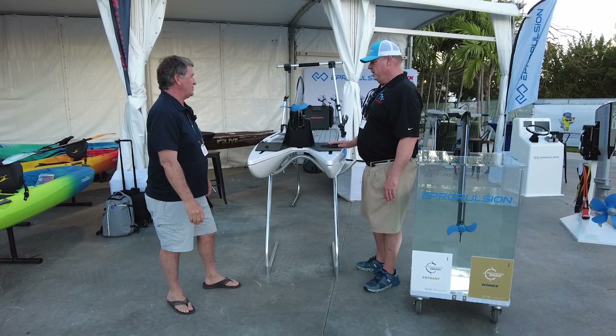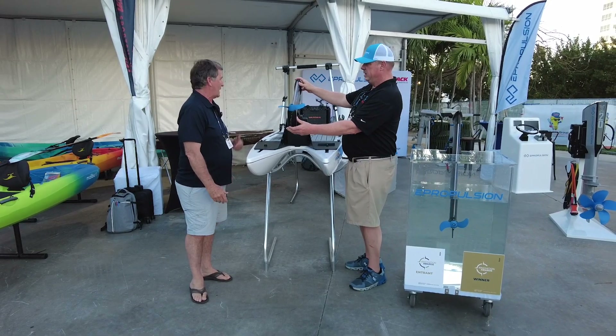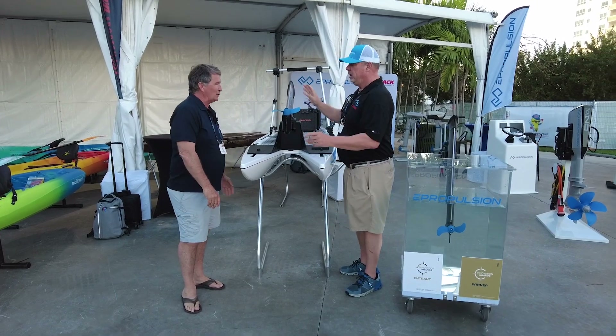Really, some of the best engineers in our constant development have come up with it. Everything is right inside of here — everything's included: the battery, the motor, everything.